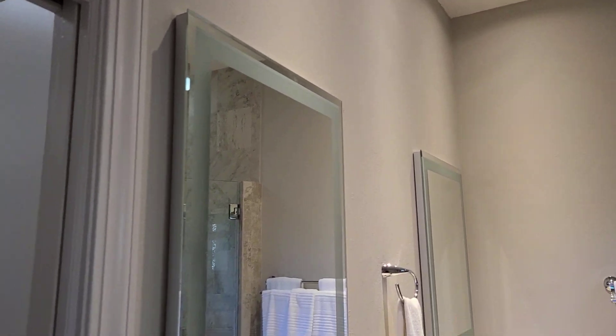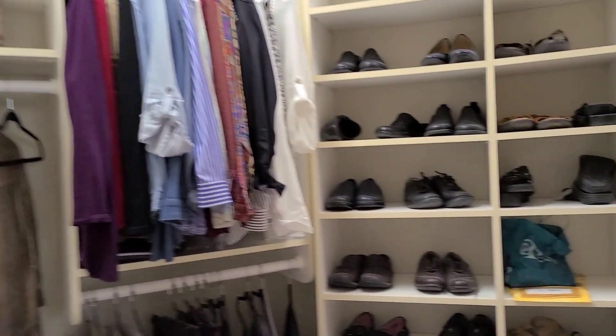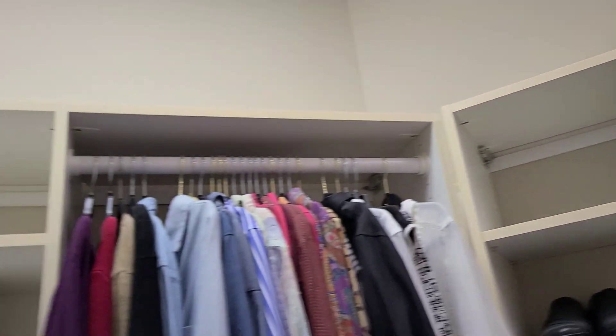Notice the frameless glass there. You touch those mirrors and they light up. Large closet here. Everything is custom, of course.